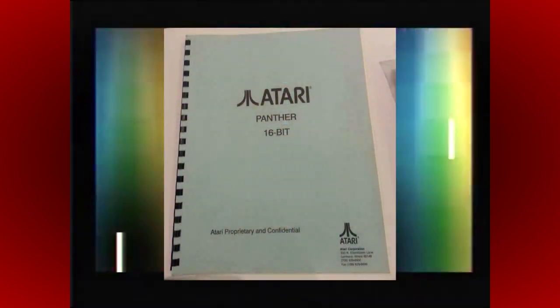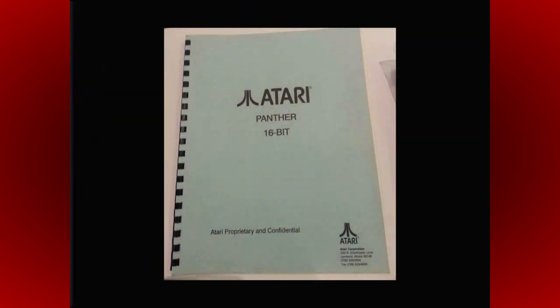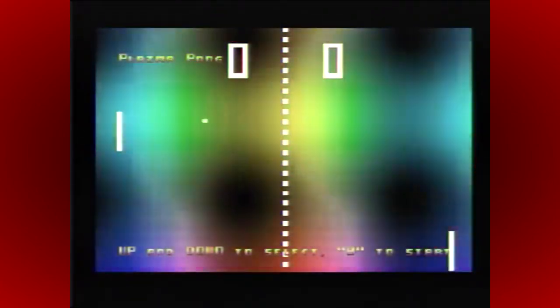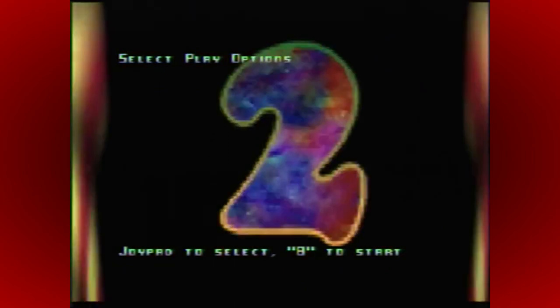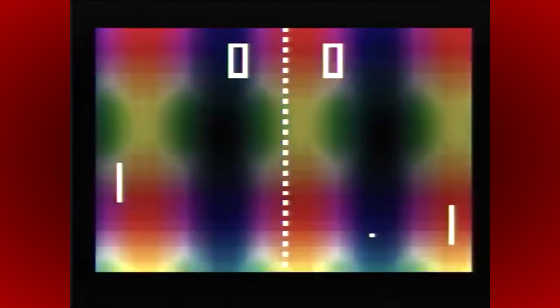Currently, there are known to be at least 7 Panther development kits out there. At the point of making this video, nobody has got one working or been able to get them to do anything useful, but work is ongoing. Given the talented retro community got a full-blown emulator up and working for the unreleased Konix multi-system — which does share some close links to the Panther — there is definitely still hope. It doesn't help that there isn't anybody out there at the moment to give any useful knowledge on getting the Panther running, or any kind of documentation to help with this either.